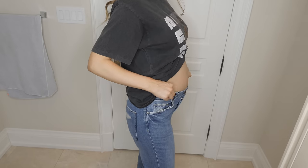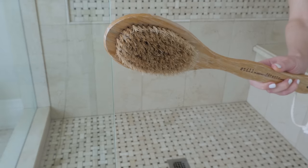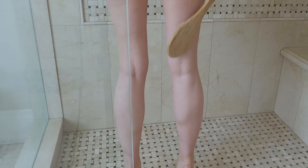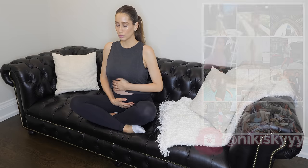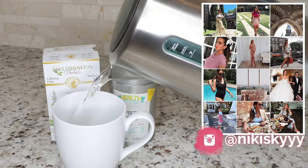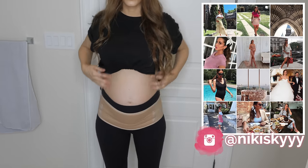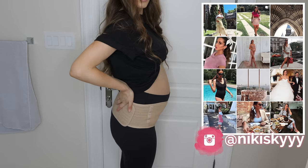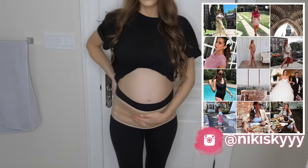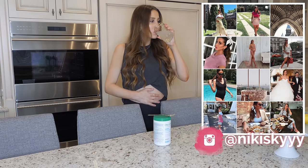Hey guys, welcome back to my channel. So as many of you know, I am expecting my first baby. I'm currently 27 weeks pregnant and I want to make sure I'm doing my best to take care of myself and my baby. I've done a lot of research and learned so much along the way, which is why I decided to put together this video of my favorite pregnancy hacks that have helped me out tremendously so far. I hope they will help you too, so without further ado let's hop into the video.